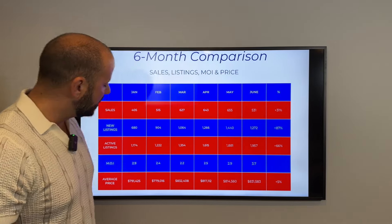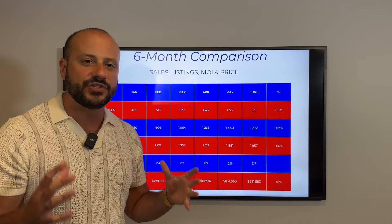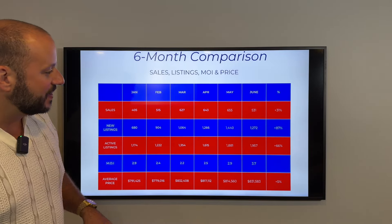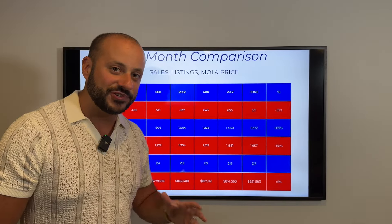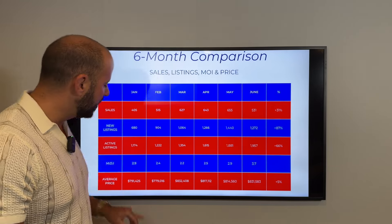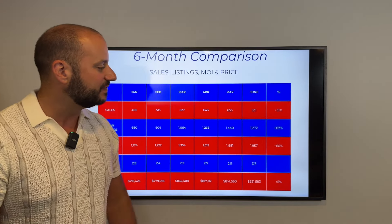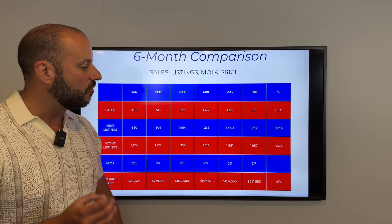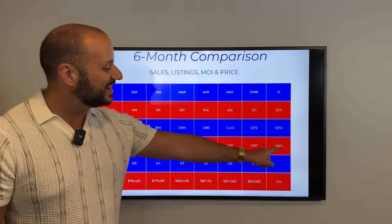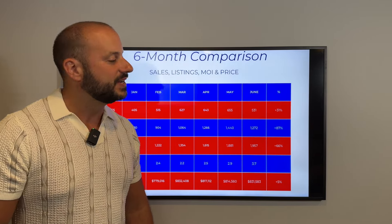The next number is pretty interesting — that is our active listings, which is the amount of inventory sitting on the market. You can see that since the start of the year we've gone up 66% in inventory. It started at 1,174, then 1,213, 1,618, 1,957 — almost 2,000 homes sitting on the market. This is all residential property in Hamilton, and a 66% increase since January is how much our inventory has grown.